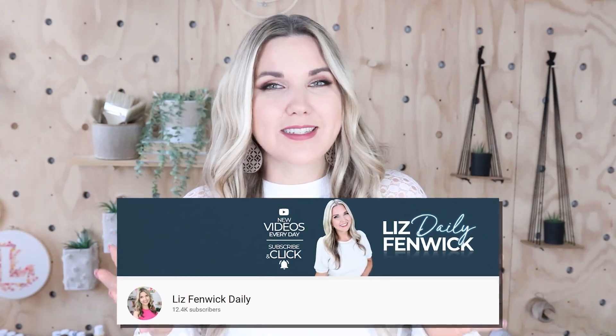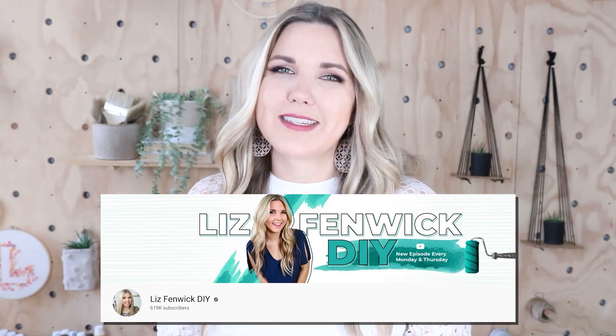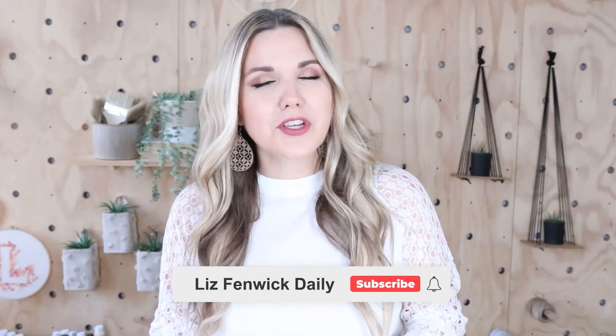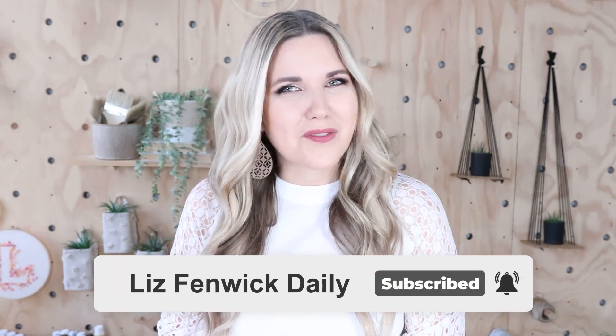I'm Liz and you're watching my second DIY channel where I post daily DIY videos. You may be familiar with my main channel, Liz Spivik DIY, but I'm glad you found me over here on my second channel. Make sure you're subscribed so you get notified every day when I post our daily DIY video.